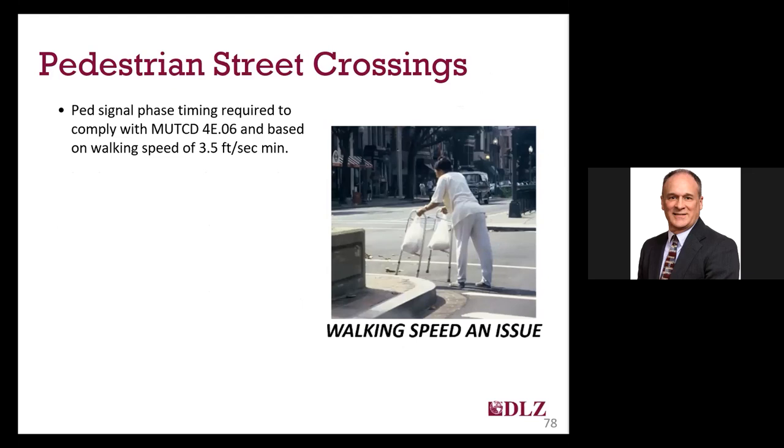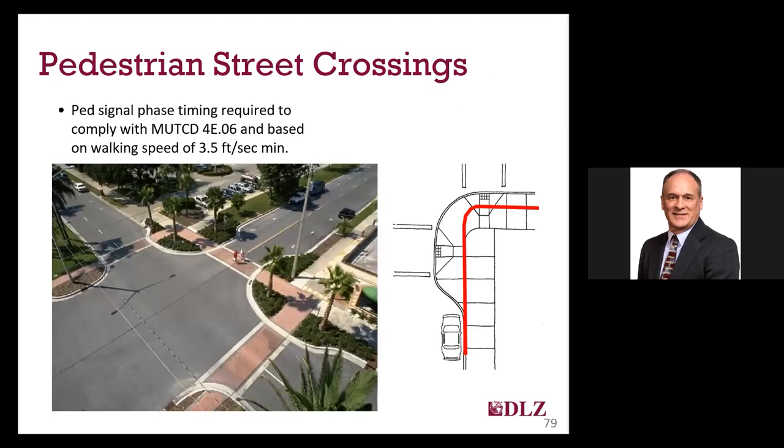Now for a brief discussion about some of the other PROWAG requirements, starting with street crossings. An important consideration for signalized street crossings is the amount of time given for the pedestrian. PROWAG references MUTCD requirements for pedestrian signal phase timing of 3.5 feet per second minimum. One way to help disabled pedestrians is to minimize the length of the crossing. Bump-outs at intersections can be used to cut the crossing distance by as much as 50%, and the larger surface area of the curve gives you an opportunity to separate ramps and provide a ramp for each crossing instead of putting in a diagonal ramp.